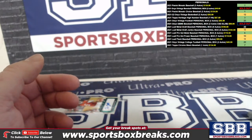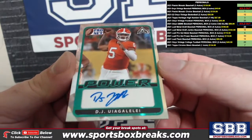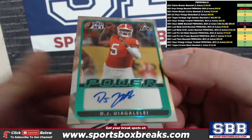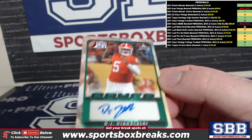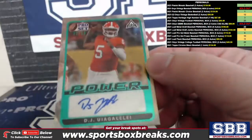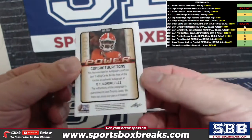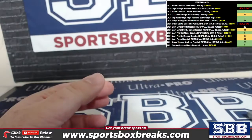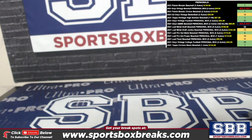And DJ Ungoalele — remember when he was supposed to be a Heisman candidate? Well, we'll see if he bounces back — 22 out of 50, green auto. Solid box there for you Frank, I will get it shipped out in our next shipping batch.